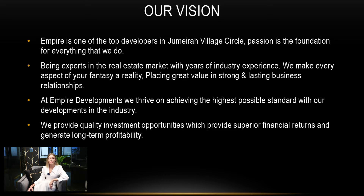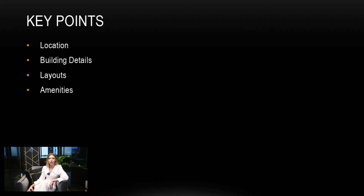What you will see today in this presentation is location, building details, layouts and amenities.